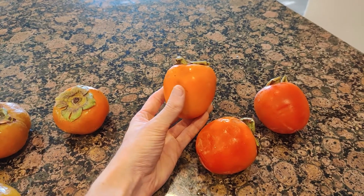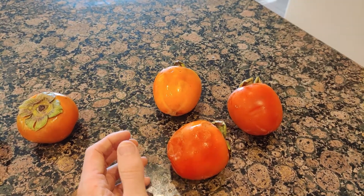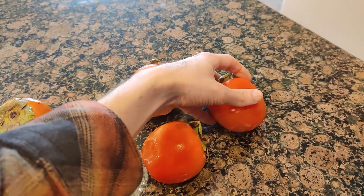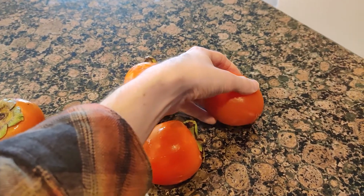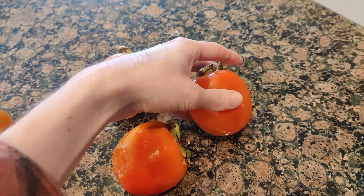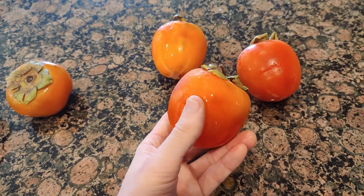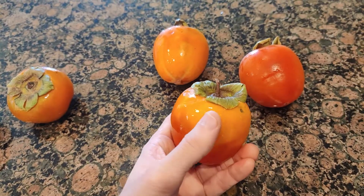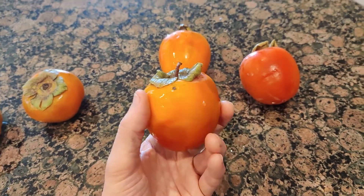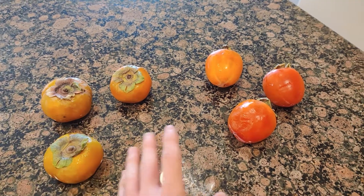This one here is beginning to soften up, but really what you are looking for is it being much more red and you can depress the skin with your finger like that. This one is just almost completely ready, if not ready. This side might have some astringency to its taste, but I'm going to give these a shot.